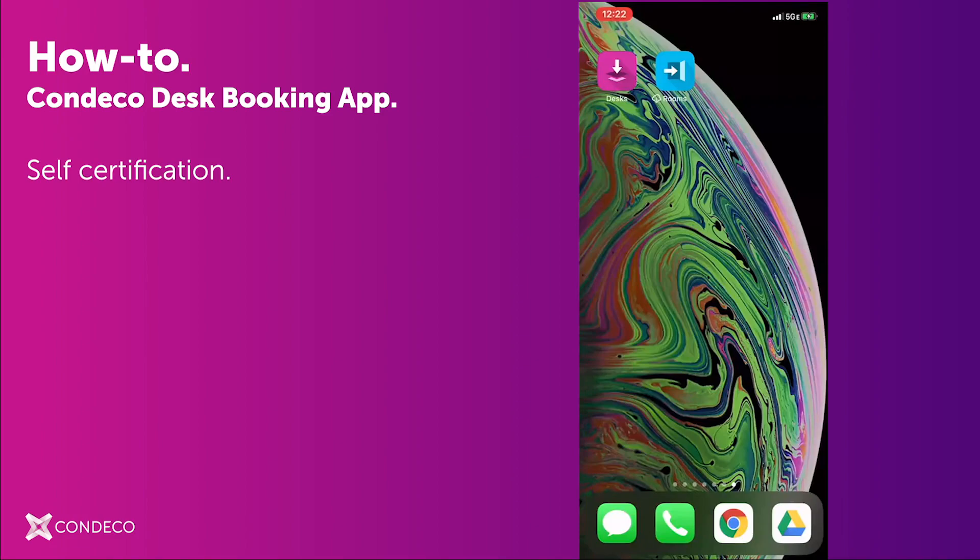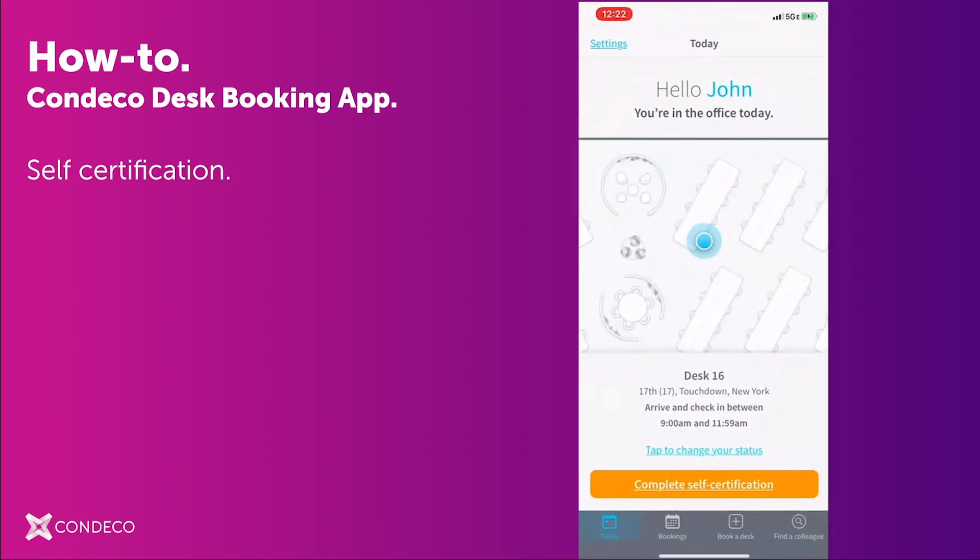First, select the Condeco Desk Booking app. I'll immediately be brought to my Today screen. As you can see, I already have a desk confirmed for the day, so before I enter the office, I need to go through the self-certification process as directed by my organization. To do that, select the orange Complete Self-Certification button at the bottom.